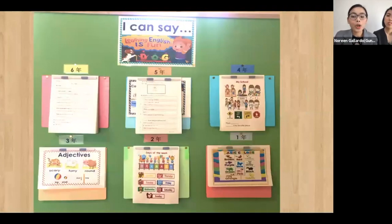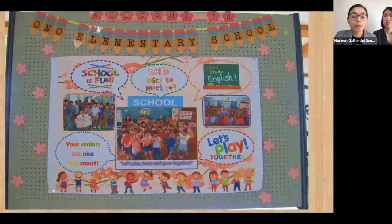Worksheets and sample activities which students will do for each grade level were posted as a guide for them on what lessons they will study as they move up each grade. Also, every beginning of the term, we usually put up a welcome poster at the students' entrance.